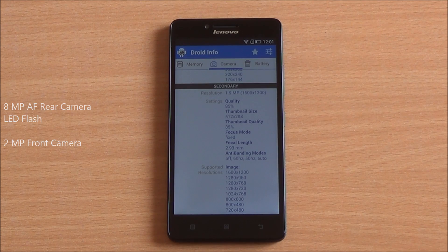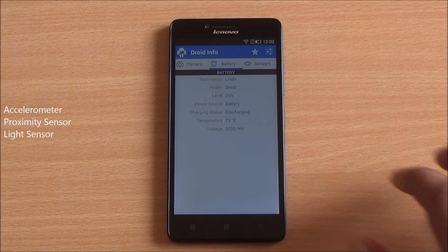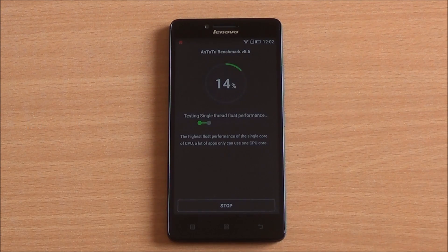It has an 8 megapixel primary camera and a 2 megapixel front camera, and this is a 4G dual SIM smartphone. Moreover, you get a 2300 mAh battery powering this smartphone, and you also have a proximity sensor, light sensor, and accelerometer. So we are going to start with the benchmarks.